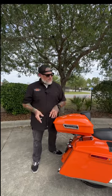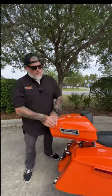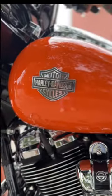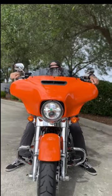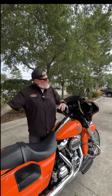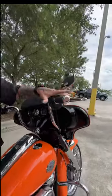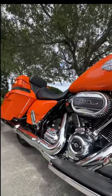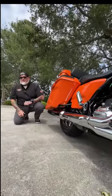Everybody likes a little bit of storage, and even though this is a Street Glide, we decided to go ahead and add a quick detach chop tour pack. Everybody needs a little bit of comfort to go with the attitude, so we added some 12-inch handlebars with some chrome grips and chrome levers. For power, we've got the 114 motor, and for sound, we've got Tab Performance exhaust.